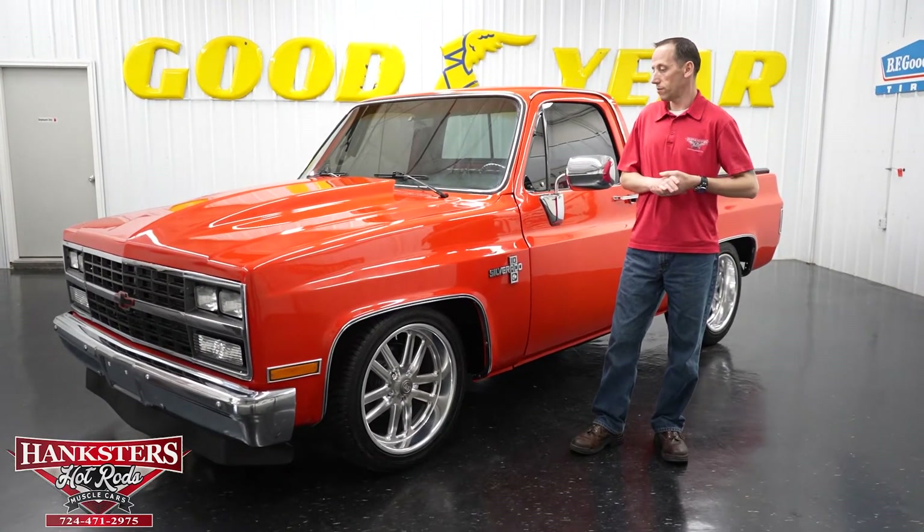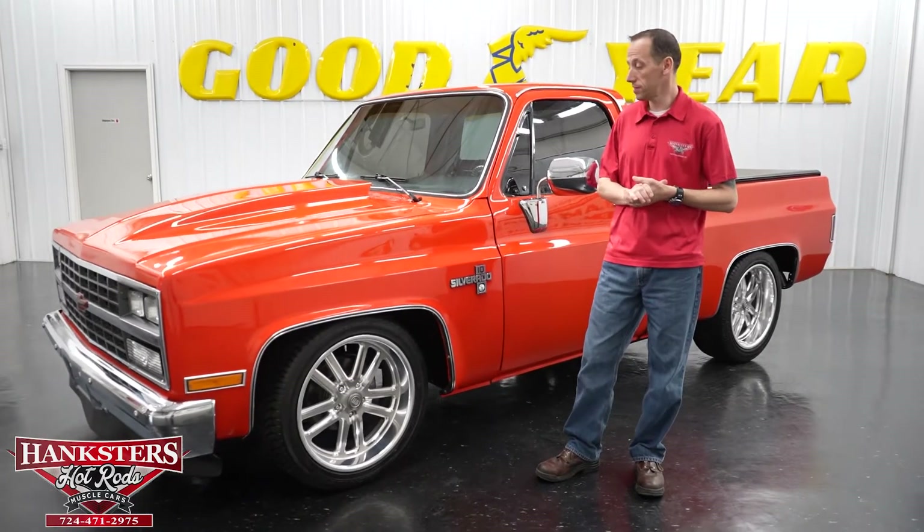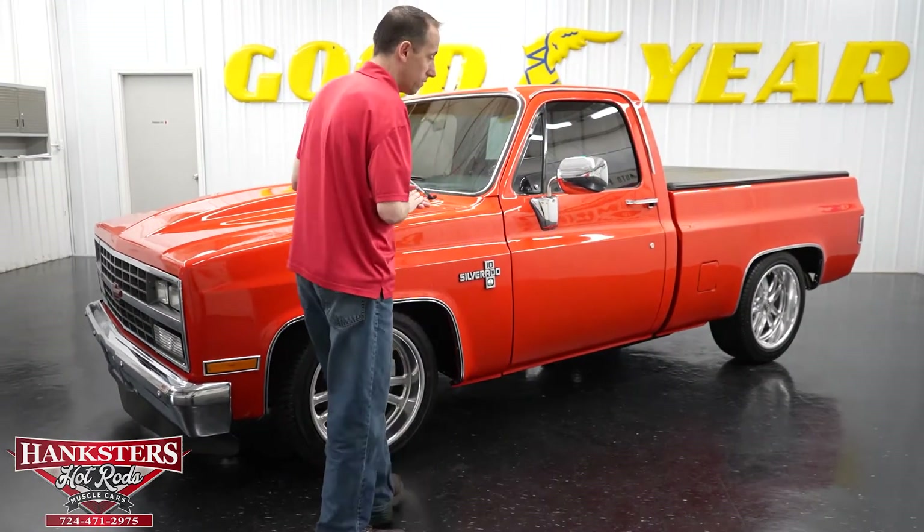Hey guys, this is Steve here at Hankster's Hot Rods. What we have for you today is this really nice 1985 Chevrolet C10. We're going to do a walk around on it as we do with all of our vehicles.